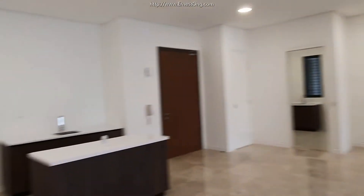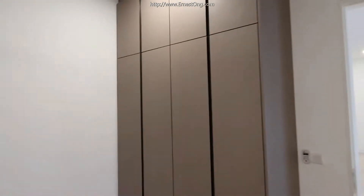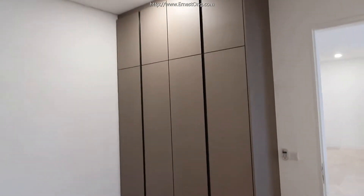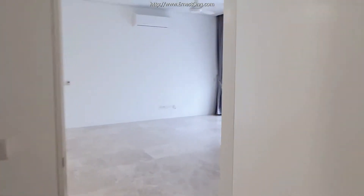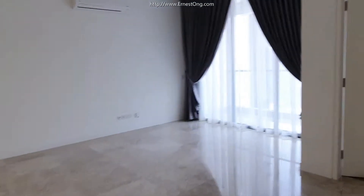Now we're at the guest room. The guest room comes with a full length closet. There is also a shared bathroom here.